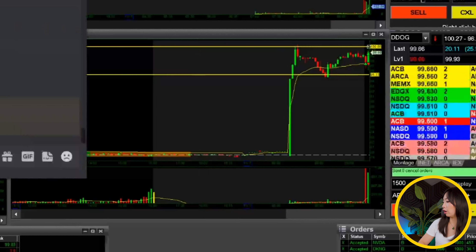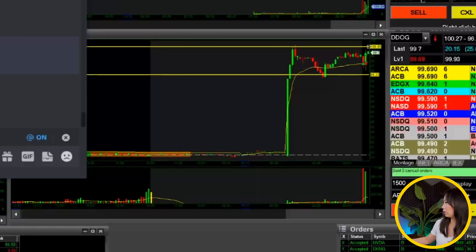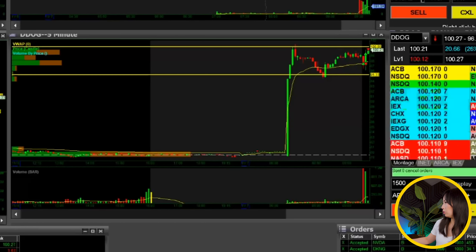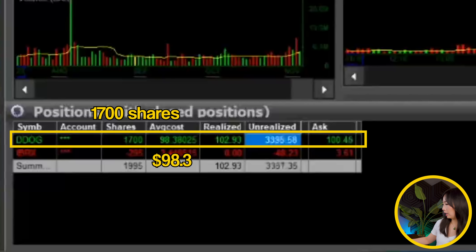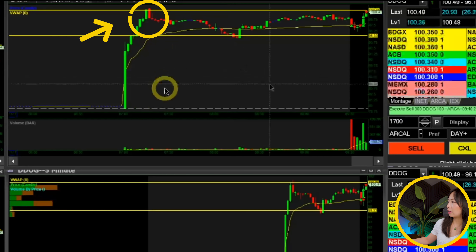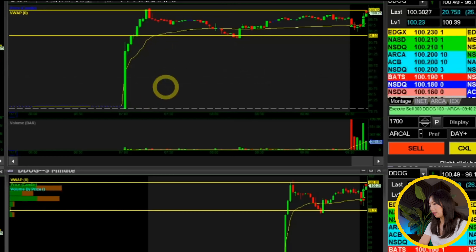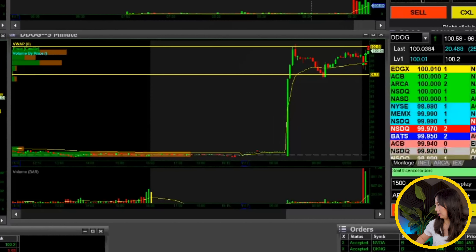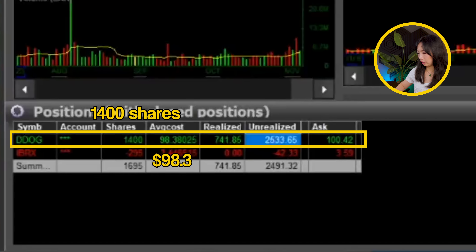We are already testing the $100 mark. I added 500 more shares, giving me 2,000 shares at a $98.38 average. I sold 300 shares at around $100 because I was looking at that pre-market resistance on the yellow line — trying to be safe, but sometimes you don't want to be too conservative. I sold a little bit more into the $101.80s. No worries — I still have a remainder of 1,400 shares.